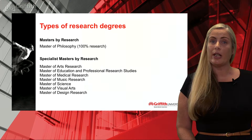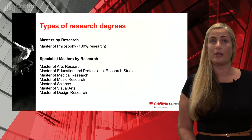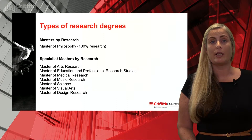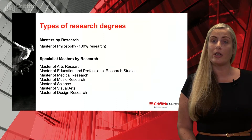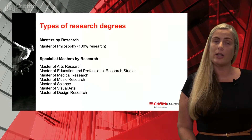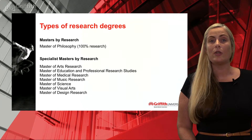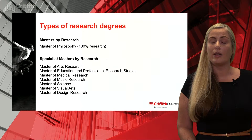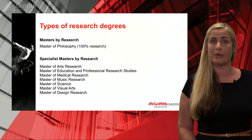For the research master's degrees, the Master of Philosophy or MPhil is the 100% research degree. We also have some specialist master's degrees, each in an area of professional practice. The duration for these programs varies, ranging from one year full-time up to two years full-time. If you are admitted into the Master of Philosophy program and progressing well, you can apply to upgrade into the PhD program after six to twelve months.